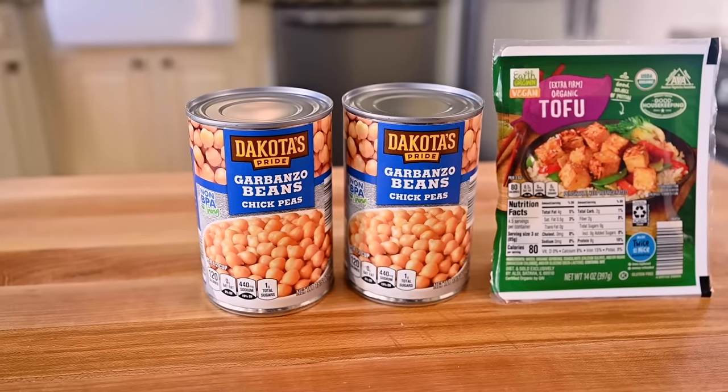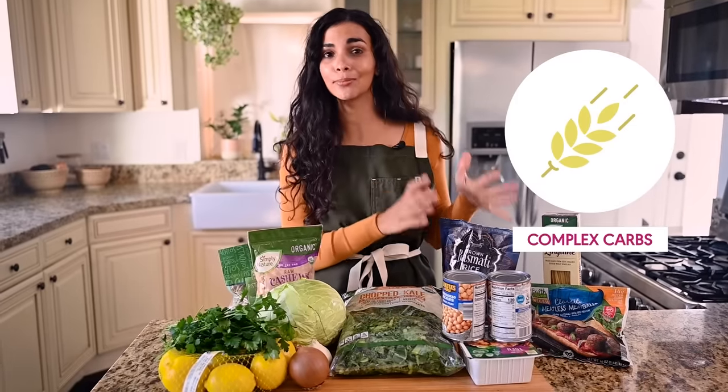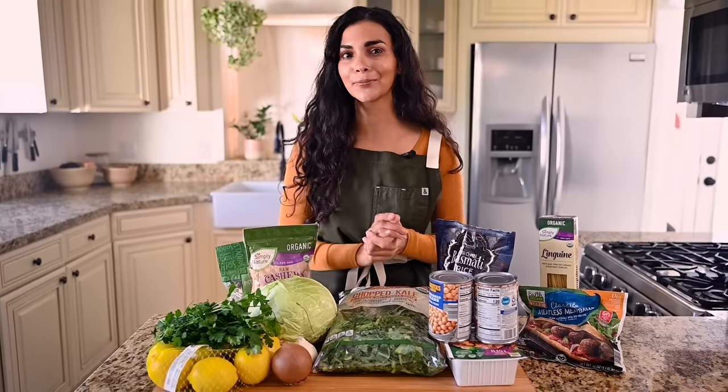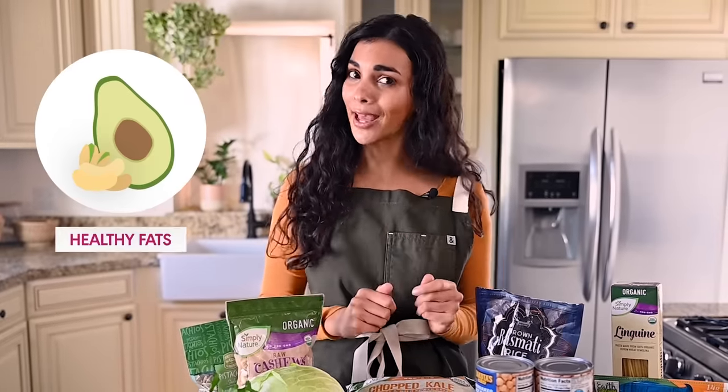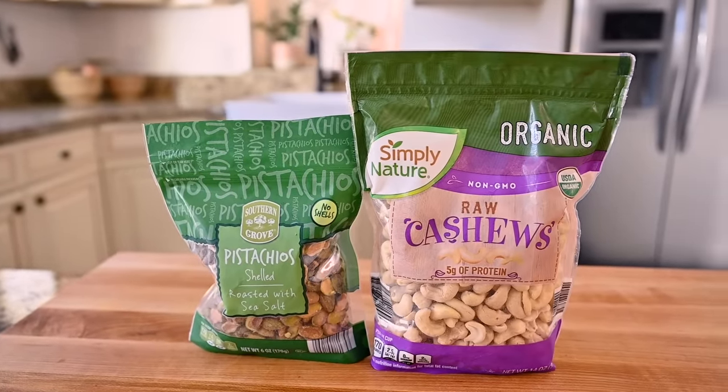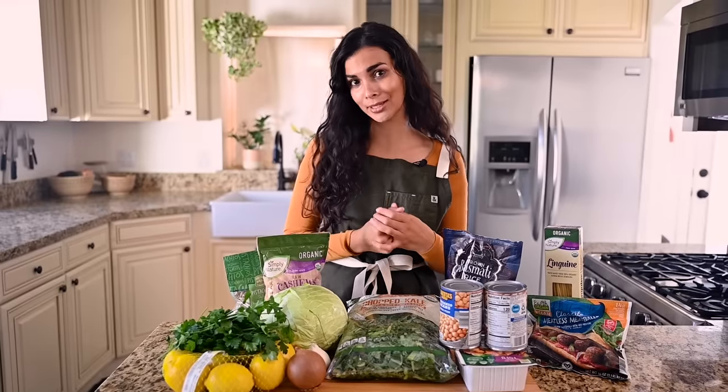This week I got two cans of chickpeas and a block of extra firm tofu. We also need some complex carbs, so I picked up some brown basmati rice — this is going to be a great easy base for so many different meals and it will help me stay energized and satiated throughout the day. A balanced meal prep also needs some healthy fats, so I picked up some raw cashews and roasted pistachios, and we're going to use these in a couple different fun ways that'll really add some flavor to our meals.